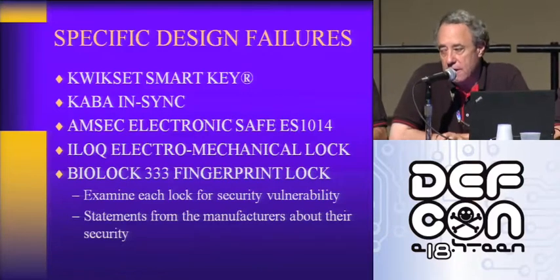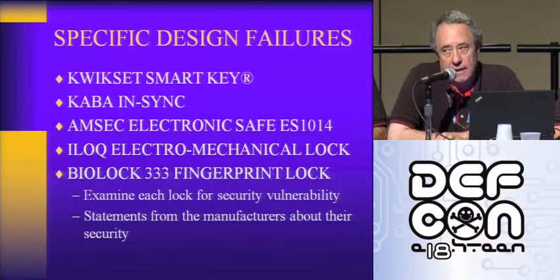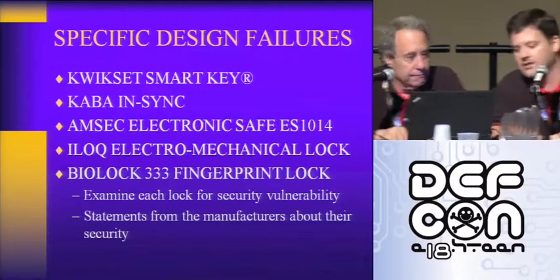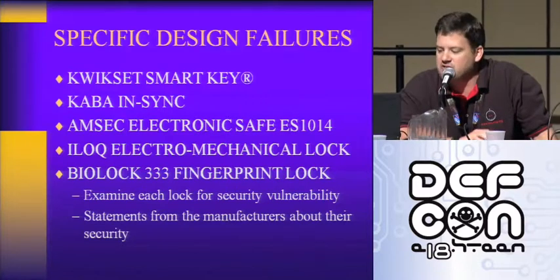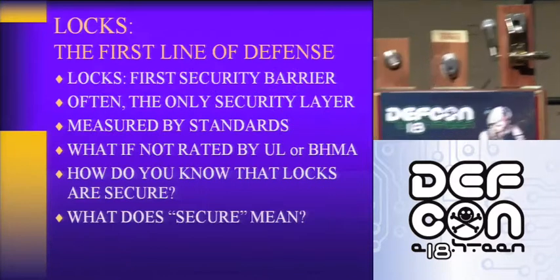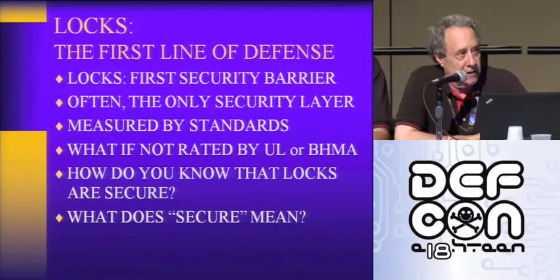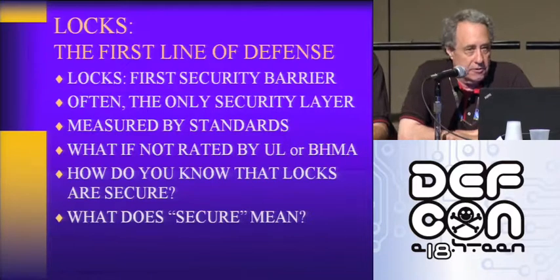Tobias, to my right, is a 25-year working locksmith in Miami. We all work together on analyzing locks and high security systems for a number of clients. Tobias has unique field experience in both Venezuela and America in day-to-day servicing, lockouts, and bypass. The last lock is the BioLock 333. Each of them was examined for security exposures and vulnerabilities. The BioLock 333 is a fingerprint lock — a brilliant design, we'll talk about it.